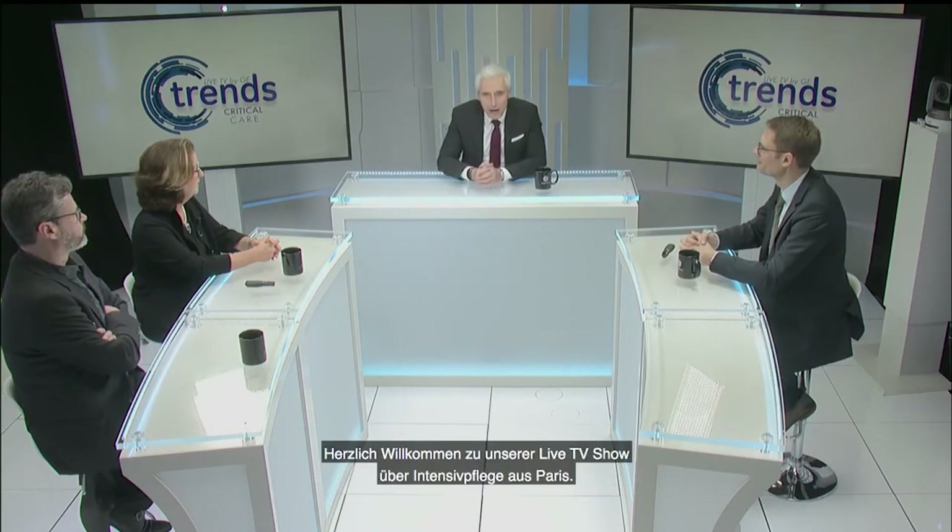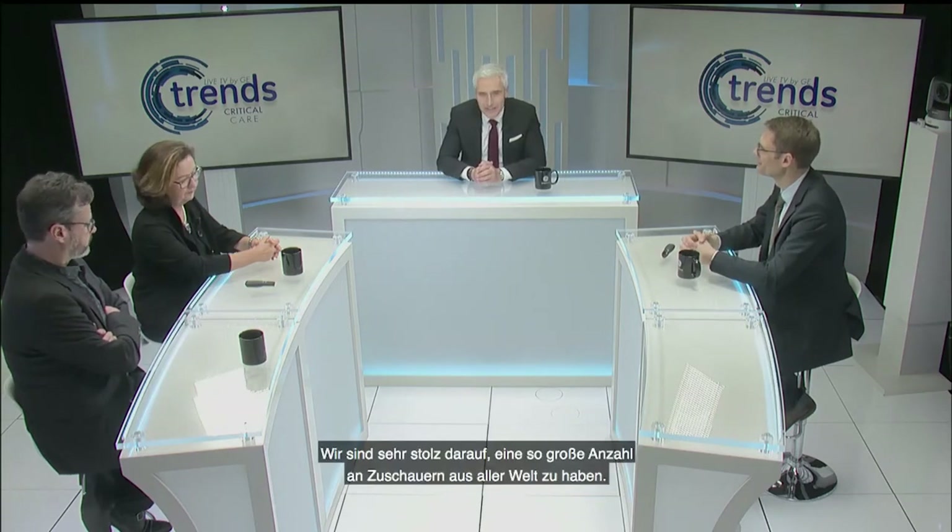Welcome to our Critical Care live TV show from Paris. We are very proud to have a huge audience from all over the world. My name is Gerd Wirtz and it's my pleasure to moderate our scientific session today.